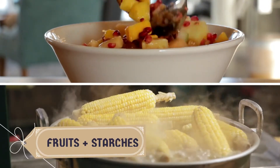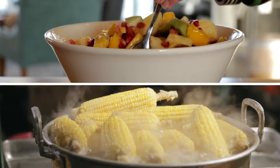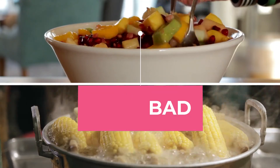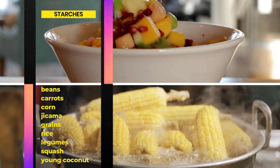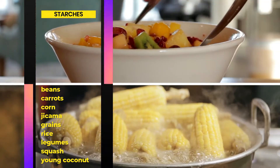Formula number 5: Fruits plus starches — good or bad? The answer is bad. Do not eat starches like beans, carrots, etc. after eating fruits. Eat fruits after eating starches, or eat them together.